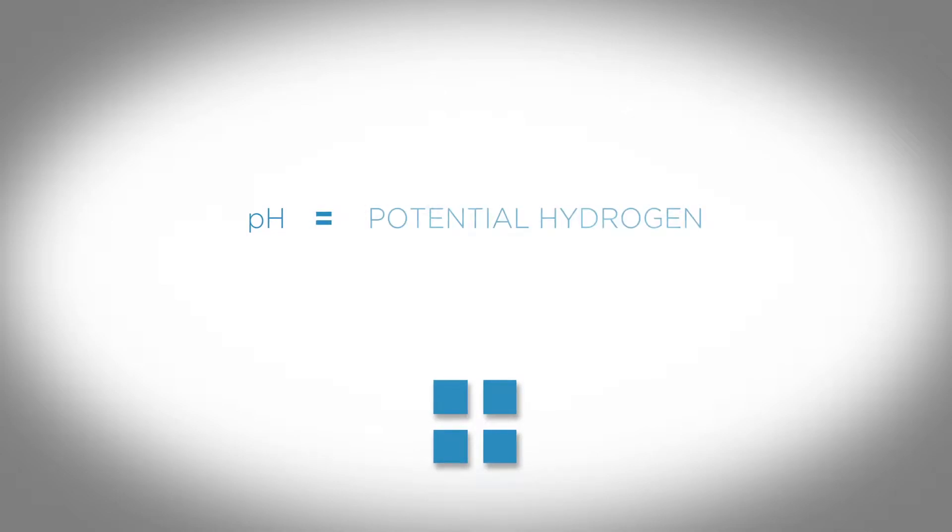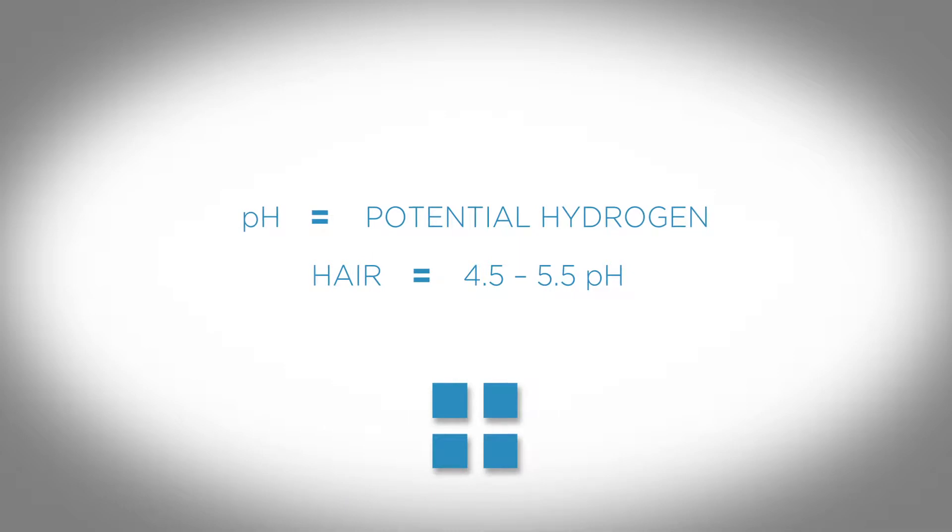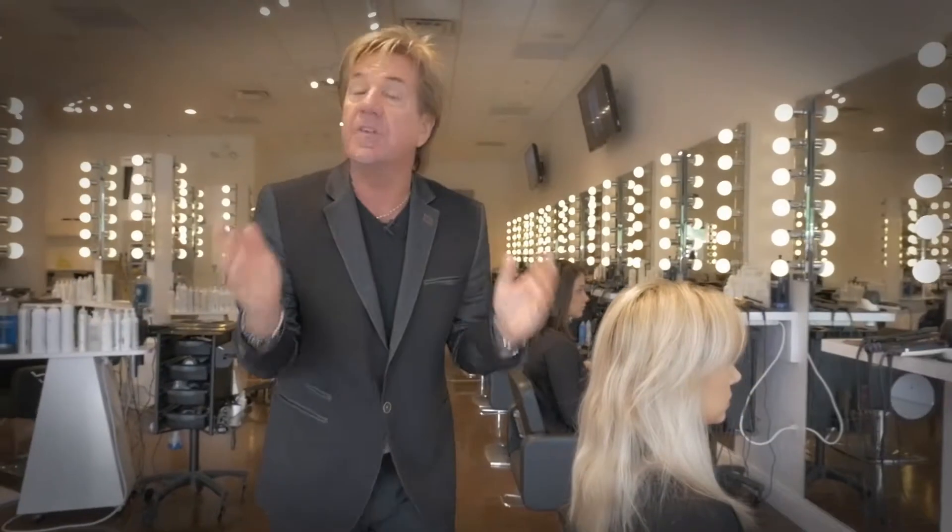The PH Renewal means potential hydrogen. The hair is 4.5 to 5.5 pH. Anything under 7 is acidic, so the hair, skin, and nails are acidic.